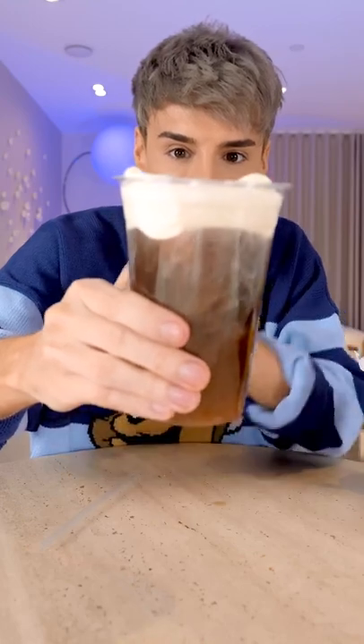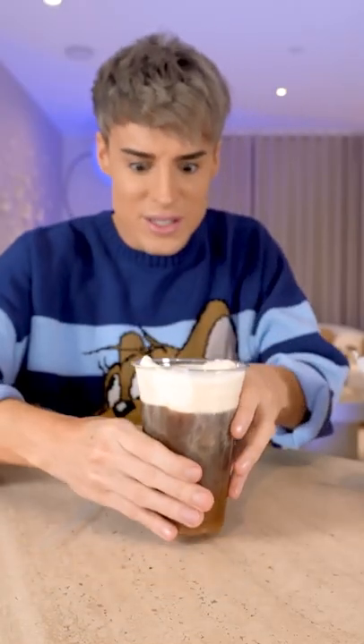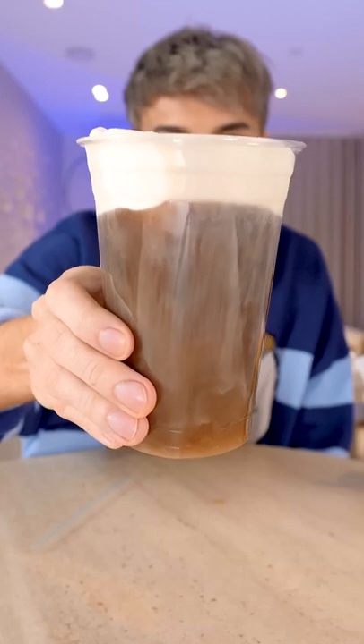Wait, why does it actually... it looks just like cold foam? This looks exactly like the Starbucks cold foam. Look, it sits on top just the same. All the money that we could have saved.